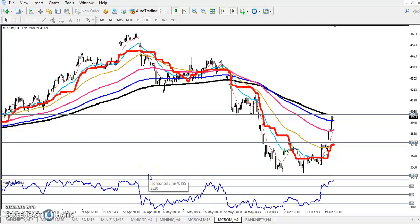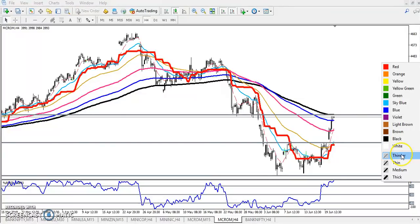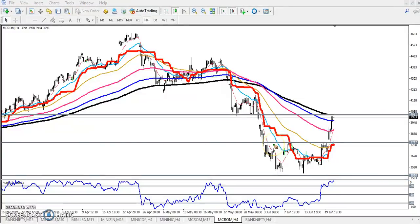Hello traders, welcome to Allie's video. This is Stephen, and in this video I will discuss crude oil. In my previous video I told that crude oil is forming a double bottom pattern right here — you can see this is a double bottom pattern.